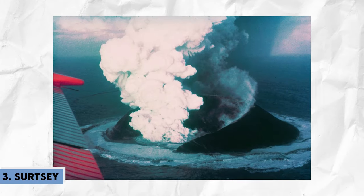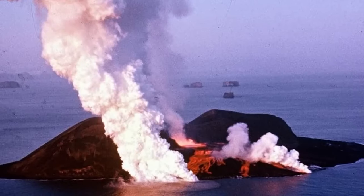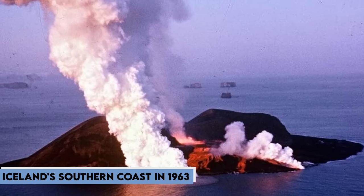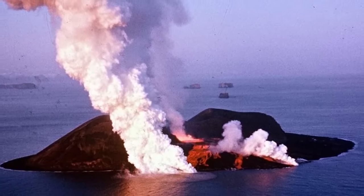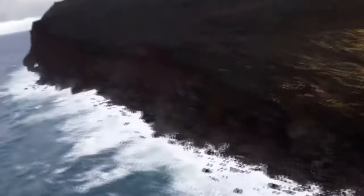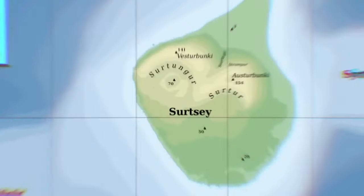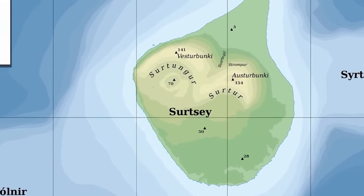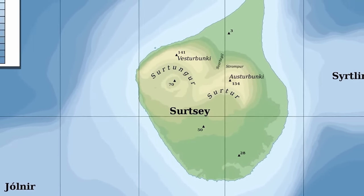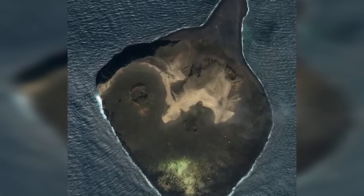Number 3, Surtsey exemplifies the raw power of nature, emerging in a fiery spectacle off Iceland's southern coast in 1963. Named after a fire giant from Norse mythology, Surtsey became a living laboratory for scientists to witness the genesis of new land. Over the years, it evolved into a thriving oasis amidst the ocean, with diverse plant species colonizing its terrain. Human impact left its mark, but Surtsey's ecosystem continued to flourish, offering valuable insights into the process of island formation and ecological succession.